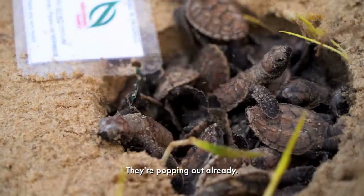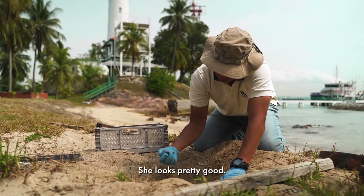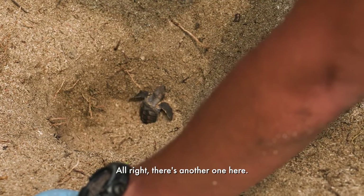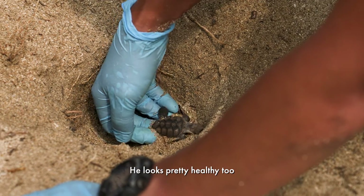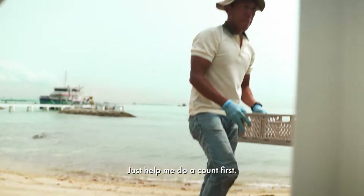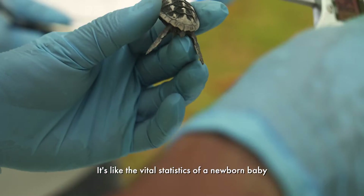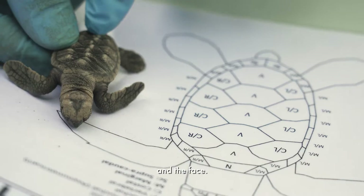Oh, here we go — they're popping out already. He looks pretty good. There's another one here. He looks pretty healthy too, pretty active. So we're going to take some measurements — it's like the vital statistics of a newborn baby. And then we'll also count the number of scutes on their shells and their face.